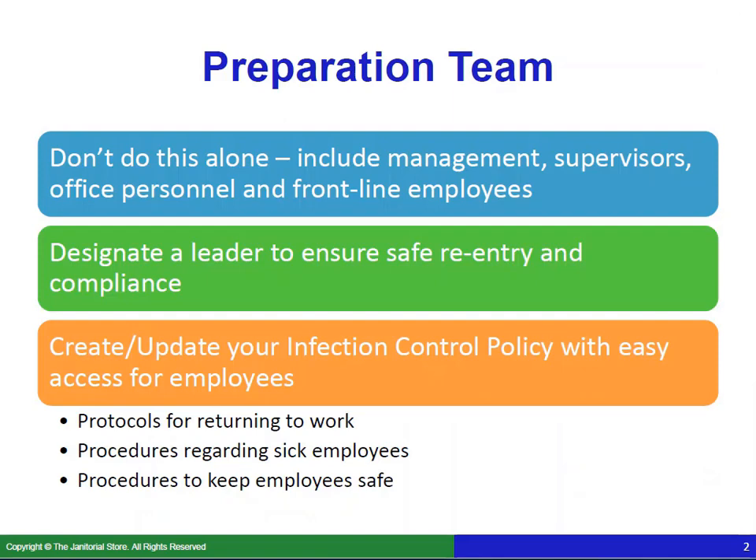The first thing is you want to have a preparation team. You don't want to do this alone — you've got so many things going on and so many things to learn about what to do and what not to do. Include management or supervisors, office personnel, and even at least one or two frontline employees, because you want everyone's input and feedback on the best way to approach things. Designate a leader to ensure safe re-entry and compliance — a management person or supervisor who will be out in the field.